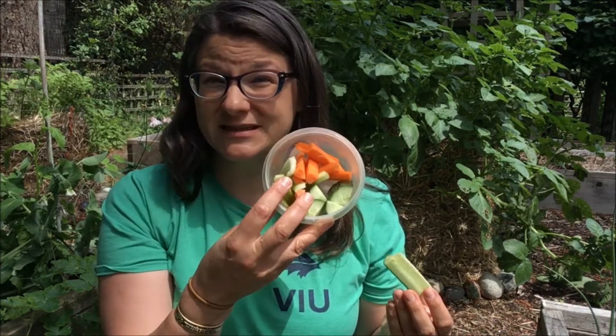Hi there, it's Pam from the Shoots with Roots program at Milner Gardens and Woodland. I was just sitting here in the food garden at Milner Gardens eating my lunch. I've got some cucumbers, some carrots, some celery — all of which we've grown in this food garden. We call this area the food garden because we grow plants that people like to eat as food.